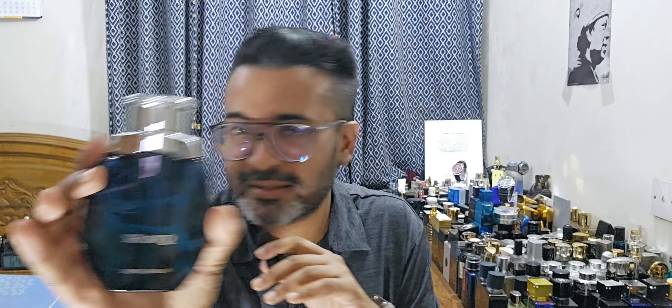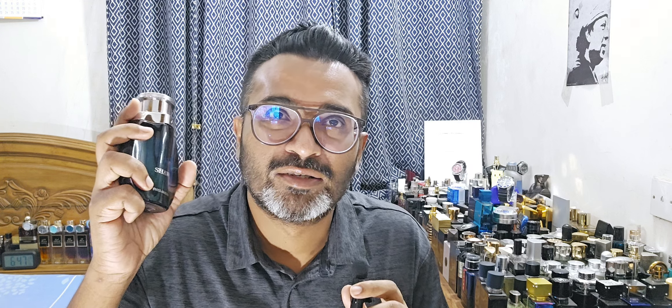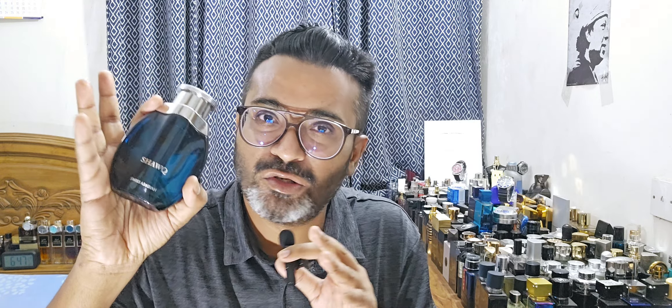Number four in terms of pricing is from House of Swiss Arabian, called Shock. This is one of the beastly performers on the list — definitely a strong fragrance. Some people compare it to Creed Aventus because it's pineapple-heavy, but it's not an Aventus dupe for me. I think of it as pineapple juice — like Aventus mixed with Ultra Male. It's very juicy and sweet-fruity. The older version performs even better — about two hours more — but the new version still lasts six to seven hours on fabric and four to five on skin.